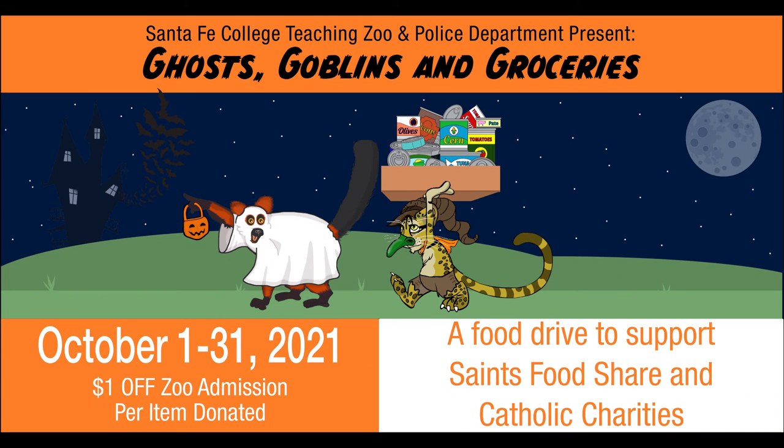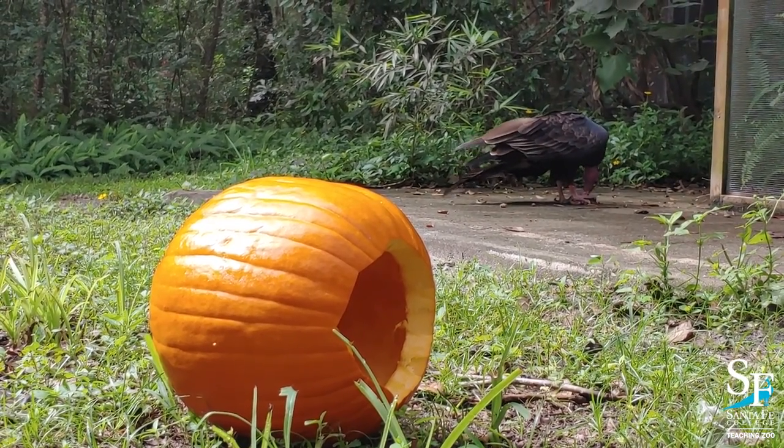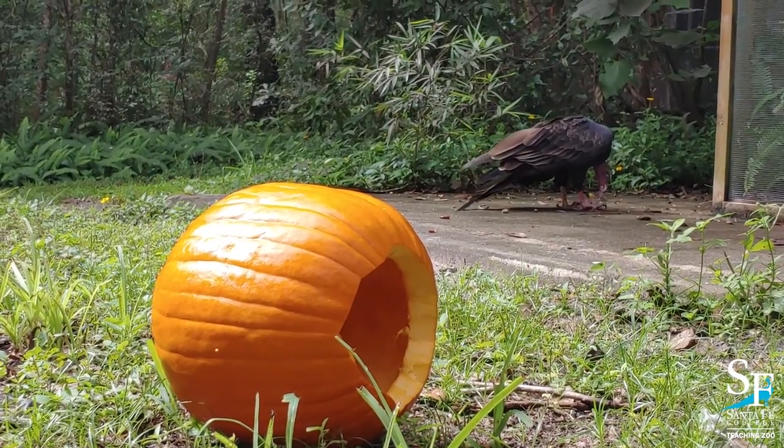Next time you visit, be sure to keep an eye out for Butterball and Dare to Care, and donate non-perishable food throughout October to the Ghosts, Goblins, and Groceries Food Drive. All donations will support Saints Food Share and Catholic Charities Food Pantries. You can even get discounts on your zoo admission for donating. More information can be found on our Facebook or website at sfcollege.edu.